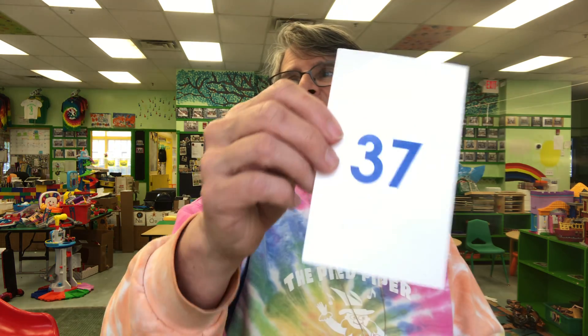The opposite of grown up — it's a baby. After 36 comes 37. Two-letter sight word. Opposite of down is up.